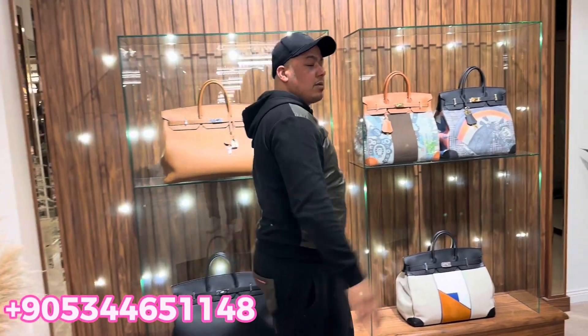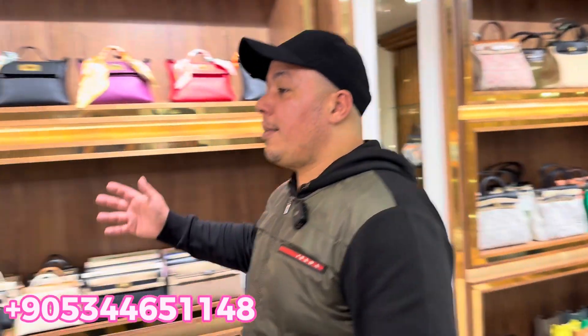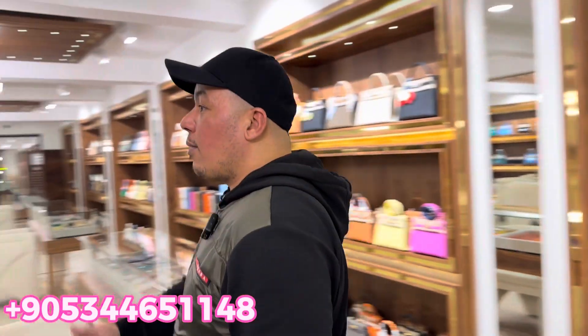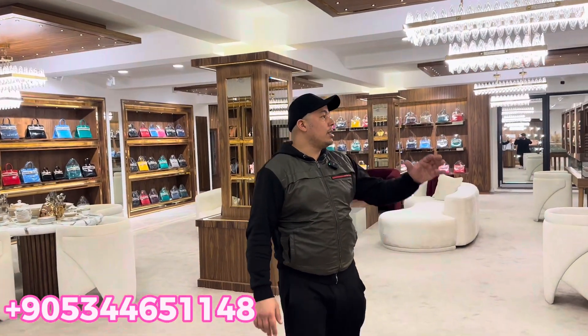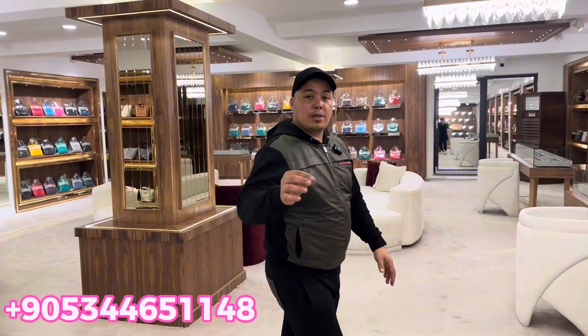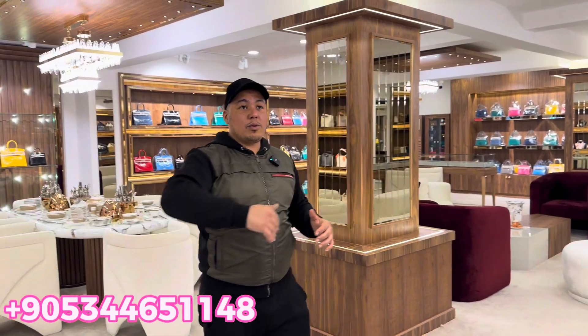I'll share my WhatsApp number — if you're interested in buying a beautiful Hermes, hit me up on WhatsApp and I'll send you the location so you can come to this shop. As I mentioned, this shop has five floors — not only Hermes, there are all brands, clothes for men and women, everything is very high quality. If you're interested in high quality, you are more than welcome to come here.